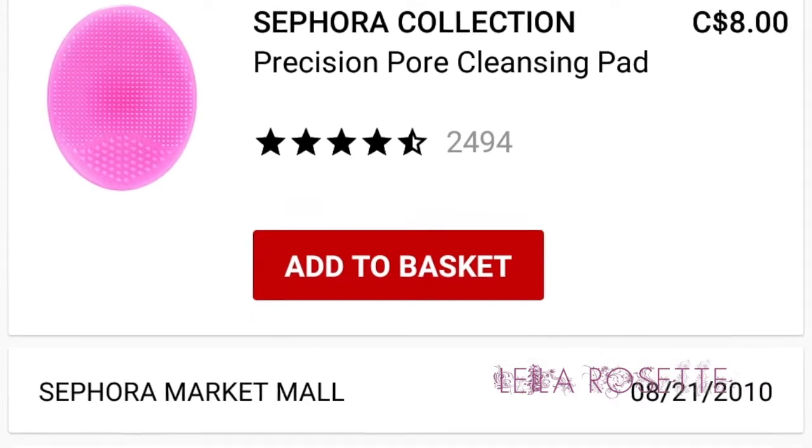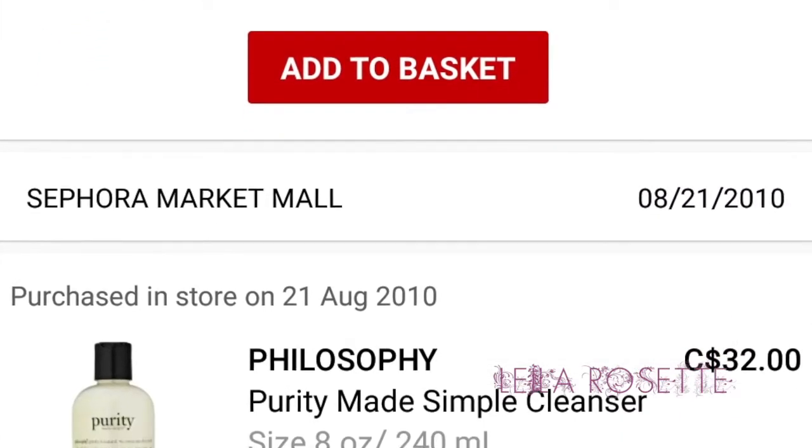My next purchase was a Sephora Collection Precision Pore Cleansing Pad for $8. I love this stuff. If you guys don't have a Clarisonic, this is like the next best thing. It's literally $8 Canadian — probably even cheaper in the U.S. It's a rubber cleansing device, and it just cleans your skin and makes it feel so nice.